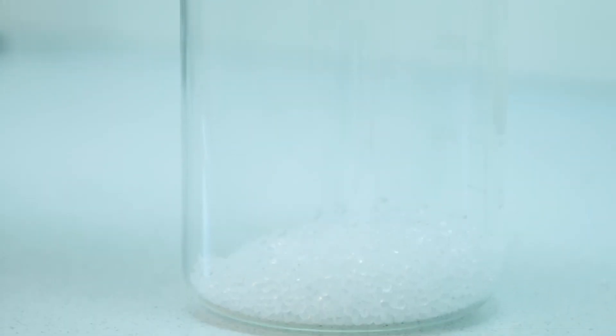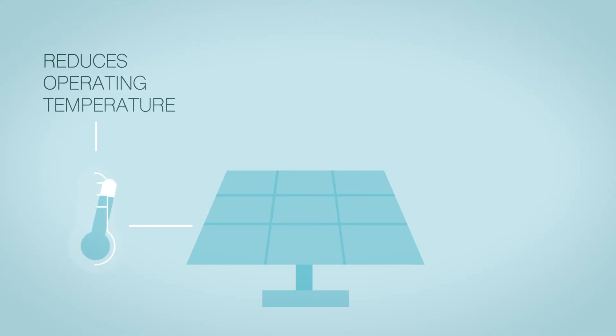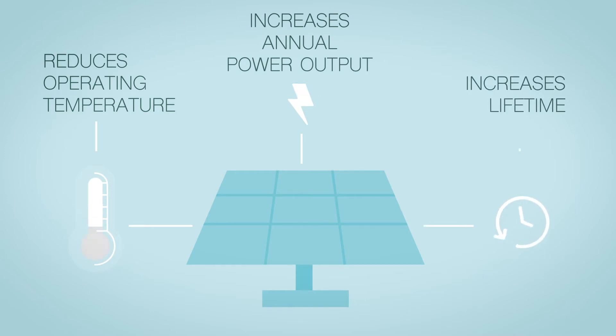Nanometer-sized solar heat-blocking pigments are integrated into standard encapsulants for crystalline silicon solar cells. This reduces the operating temperature of solar cells, increases the annual power output, and increases their lifetime.